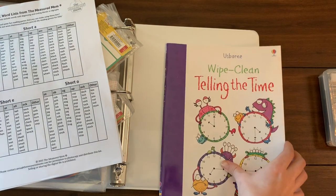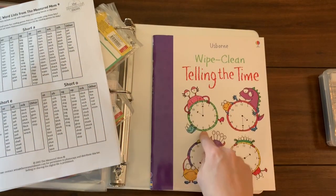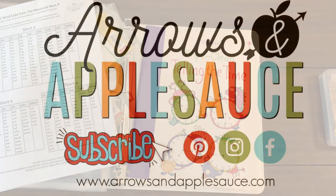And the last thing in this back pocket is my Usborne wipe-clean telling time book — it's dry erase and super handy. So that's our kindergarten busy binder! Be sure to check out my blog post that has all of the links — I'll link to as much as I can.